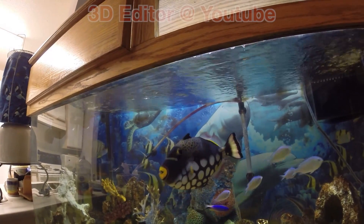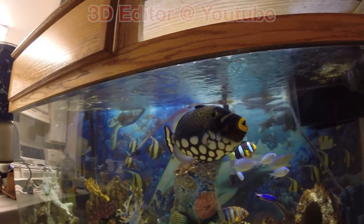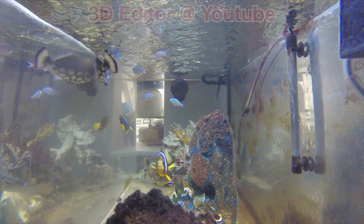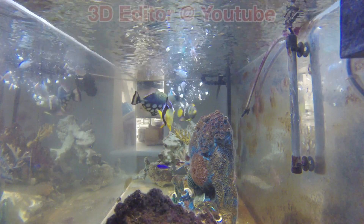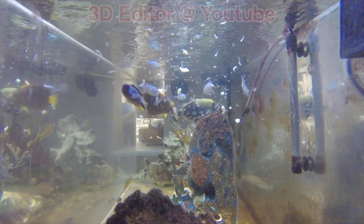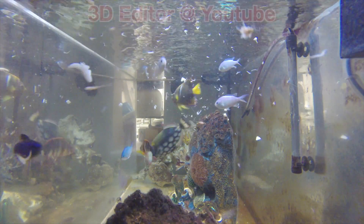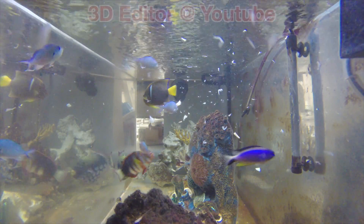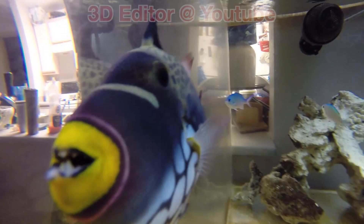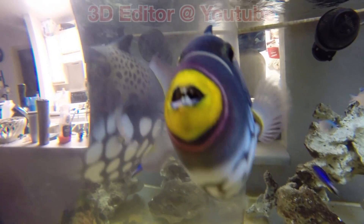As you can see, the clown triggerfish is very active and it eats a lot. It's one of the biggest eaters in the tank. When I first bought her two years ago, she was about half that size. Now she's about 9 to 10 inches in length.